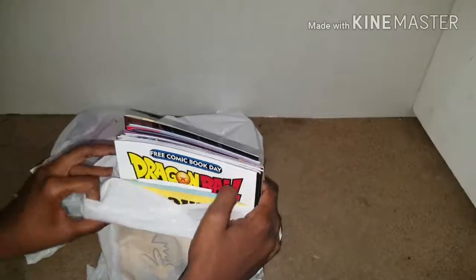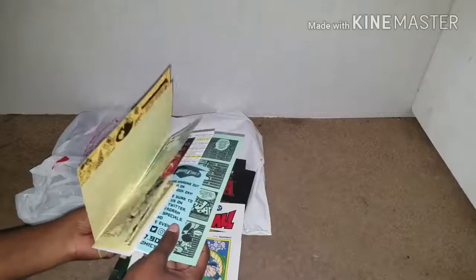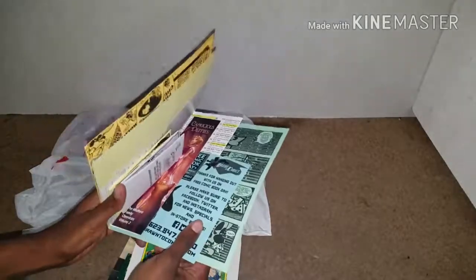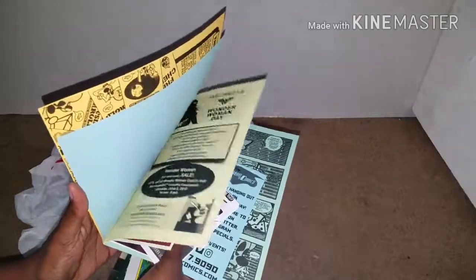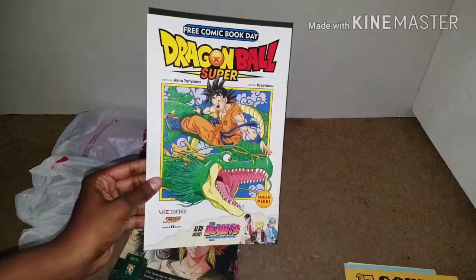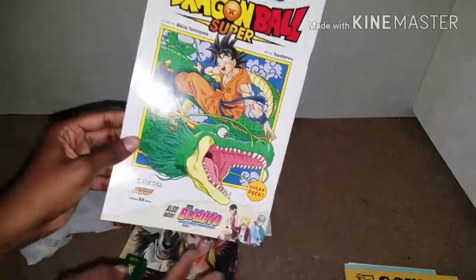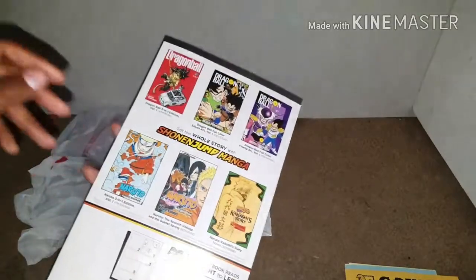These comics were from Free Comic Book Day. Some of these were samples that local artists had. The first one I got was Dragon Ball Super, and there's actually a sneak peek of Boruto inside as well on the second half. So that was really cool.